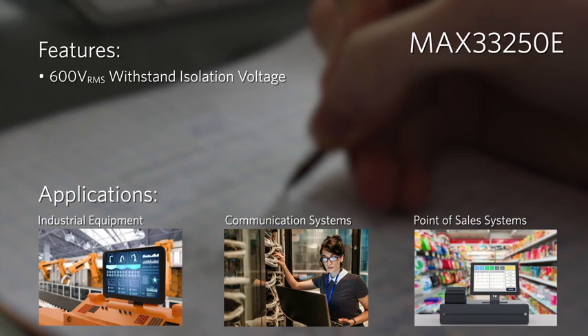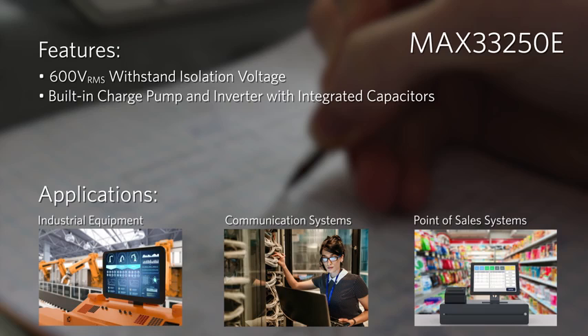The transceivers offer high integration that saves space and simplifies designs. The built-in charge pumps and inverter eliminate extra power supplies, while four internal capacitors save PCB space and the integrated isolator saves board area versus a discrete solution.